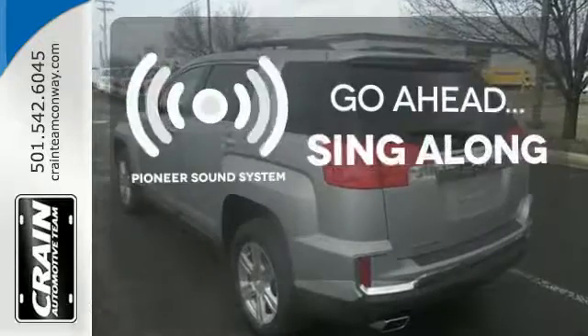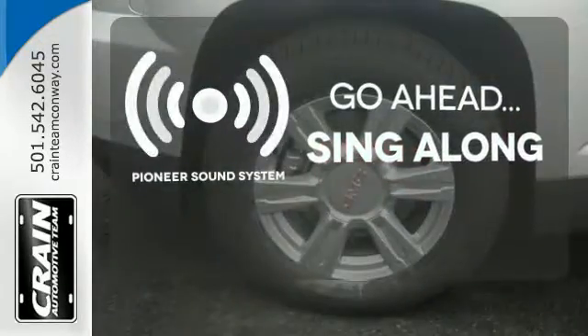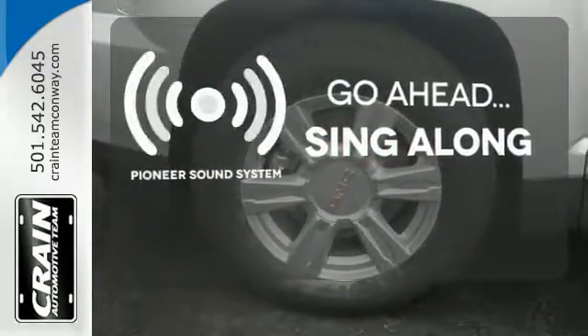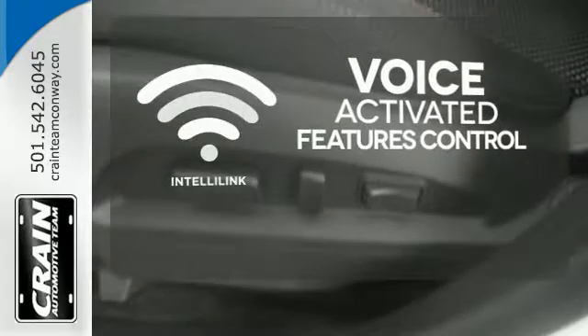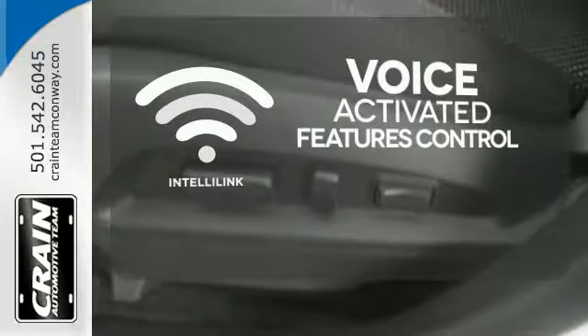The soundtrack of your life comes through crystal clear with the premium Pioneer sound system. Crank up your tunes and hit the road. Streamline your smartphone, digital media devices and more with the attractive and seamlessly integrated IntelliLink system.